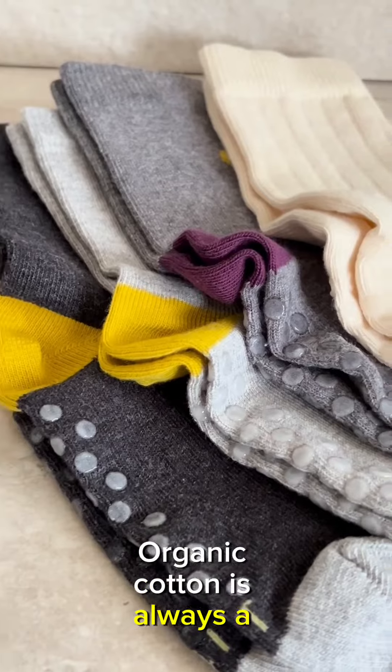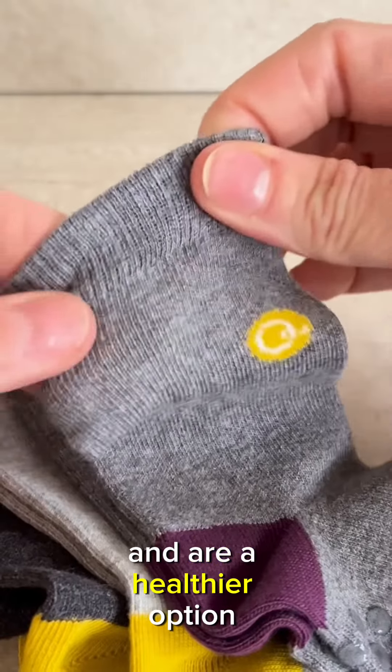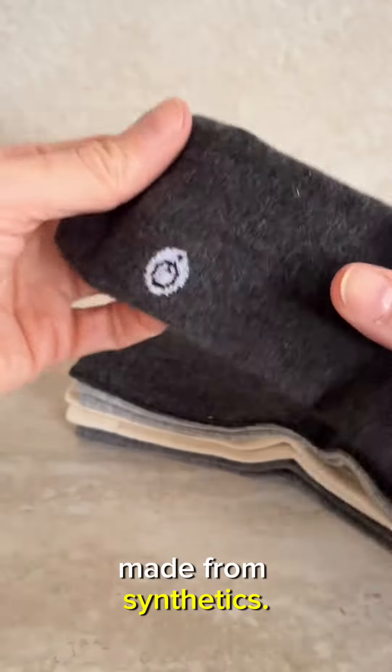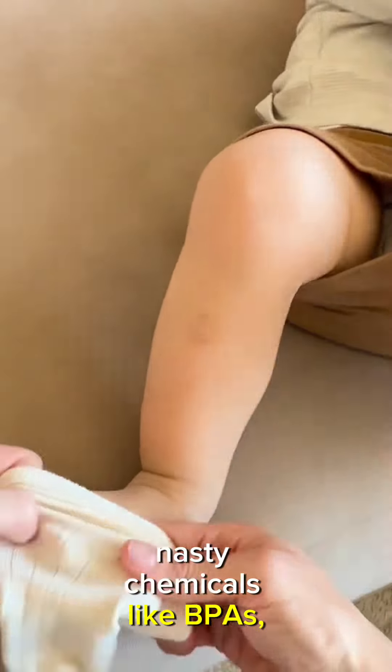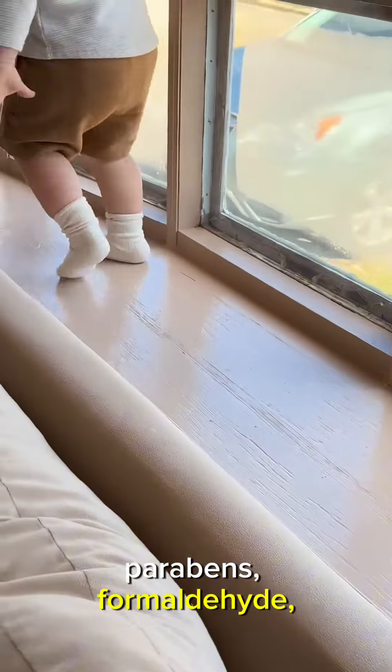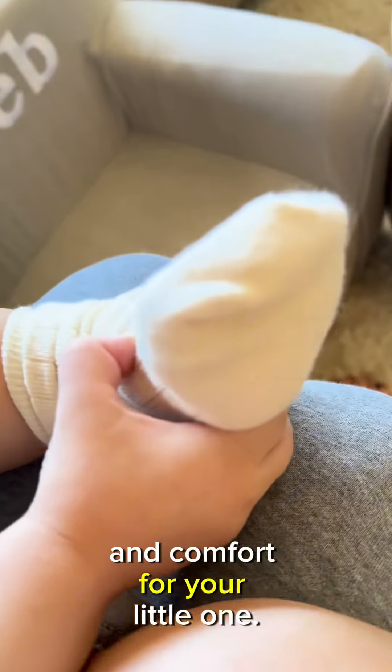Organic cotton is always the safer choice. Q4Quinn's socks are perfect for any occasion and are a healthier option compared to other brands made from synthetics. Q4Quinn's socks are made from organic cotton, meaning they're free of nasty chemicals like BPAs, parabens, formaldehyde, lead, and other toxins. That's peace of mind for you and comfort for your little one.